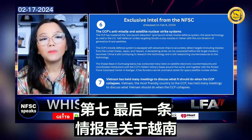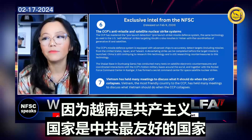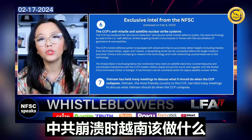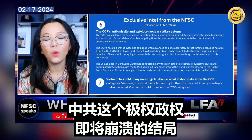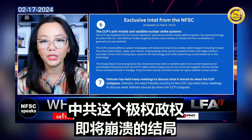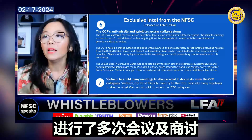The seventh and last piece of intel concerns Vietnam. Vietnam, one of the most friendly countries to the CCP because it is a communist nation, has held many meetings to discuss what Vietnam should do when the CCP collapses. They are seeing many signs pointing to the ending of this totalitarian regime, and meetings have already been held regarding what they should do in a post-CCP era.